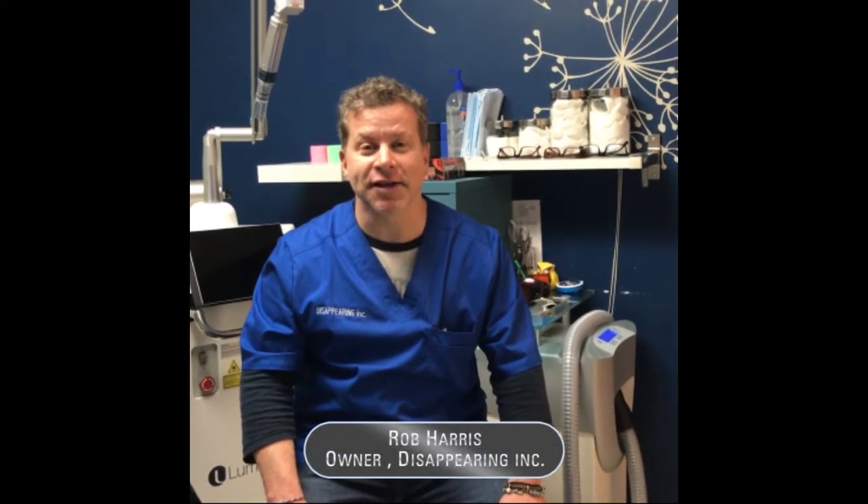Hi, my name is Rob Harris and I'm the founder and owner of Disappearing Ink Laser Tattoo Removal, New England's largest and premier tattoo removal studios. We have five studios and all we do is laser tattoo removal, and every single one of our studios has a Zimmer cooler in it.